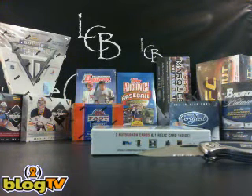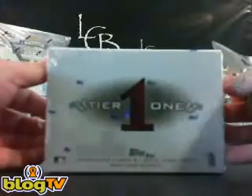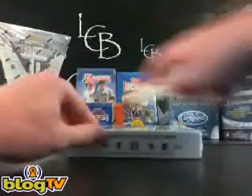What's up everybody? Tim from LifeCaseBreak.com. We have a single box of 2011 Tier 1 right here. Three hits inside. This is for Matt C. And here we go. Good luck, Matt.